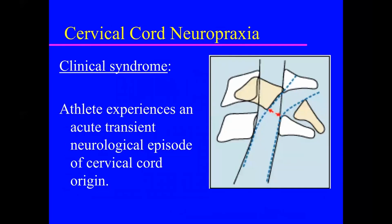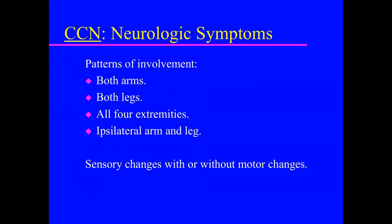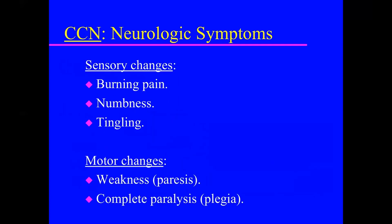Congenital cervical stenosis is typically associated with cervical cord neuropraxia, where an athlete has acute transient neurologic symptoms of cord origin. The patterns of involvement typically include both arms, both legs, an arm and a leg, or two arms and a leg. These could be sensory symptoms with or without motor changes — burning, numbness, tingling, weakness, paralysis, or plegia.